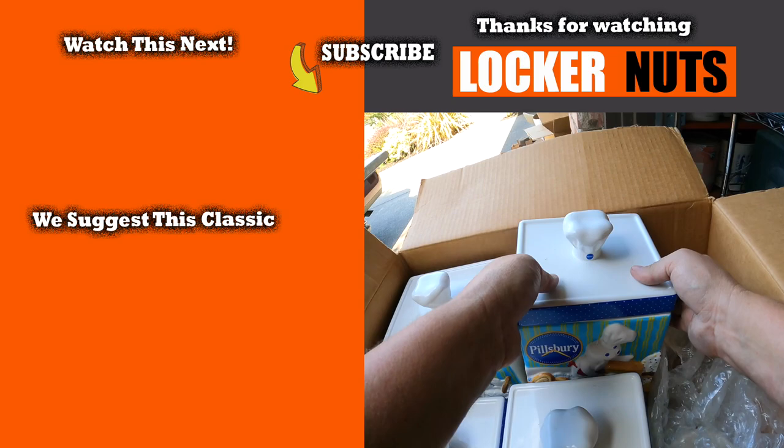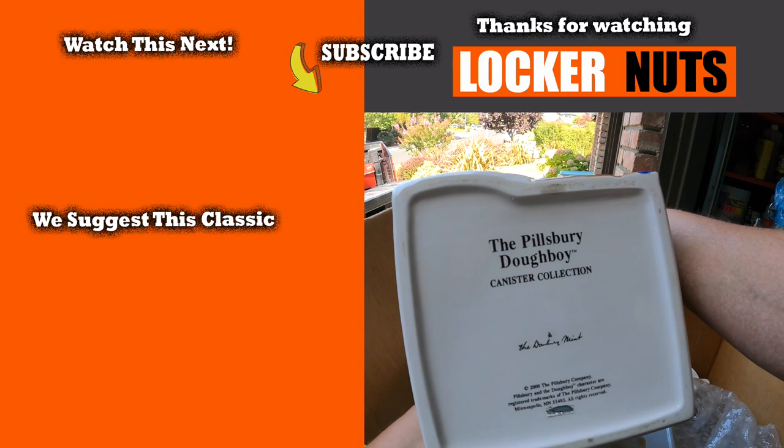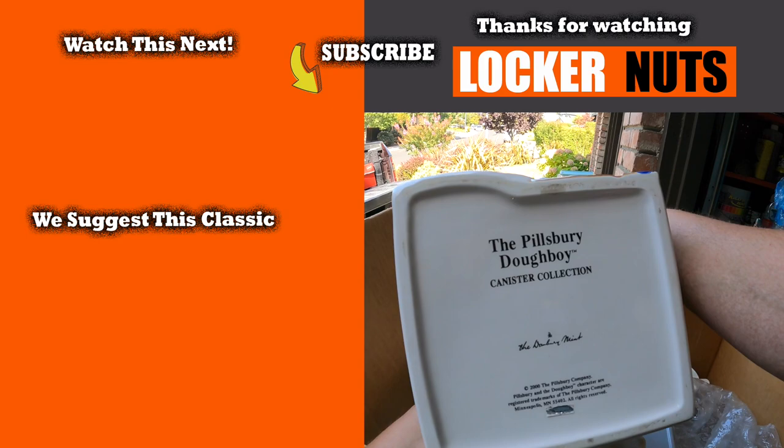Look at this - Pillsbury! This is really neat - Pillsbury Dough Company, a canister collection from the Danbury Mint! Year 2000 Danbury Mint - this is really nice. I like that a whole lot.